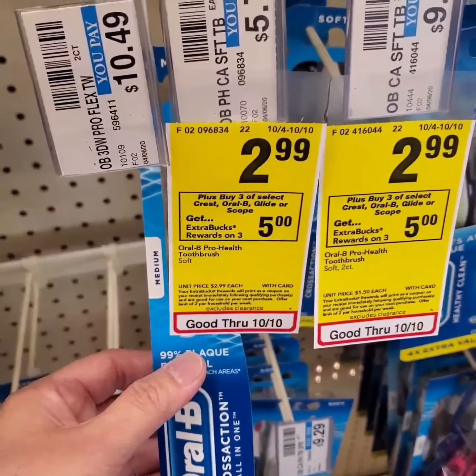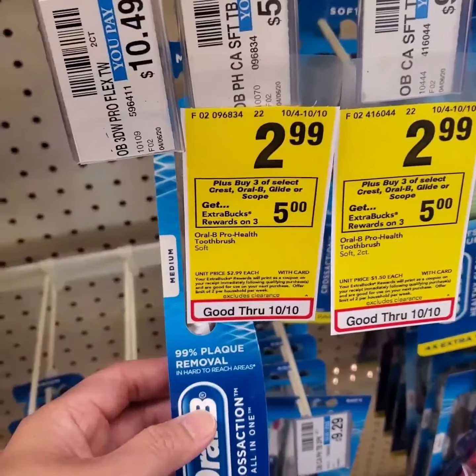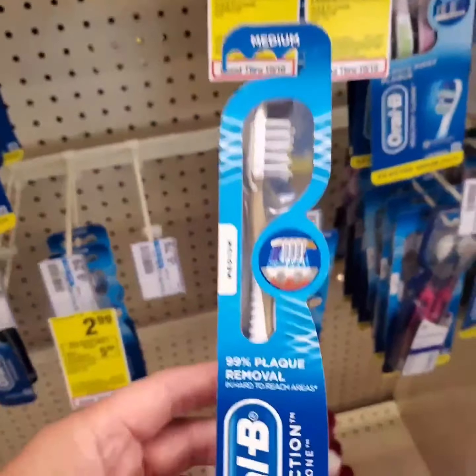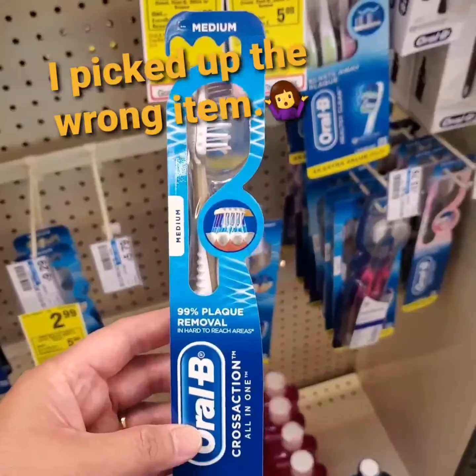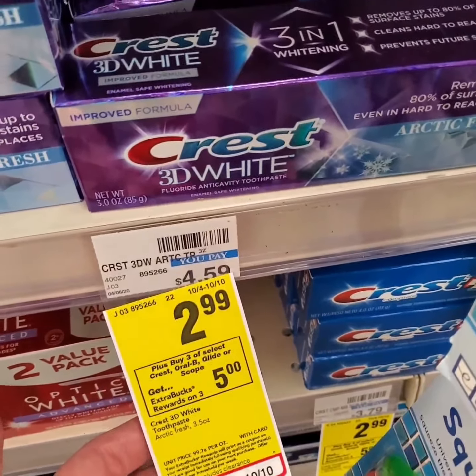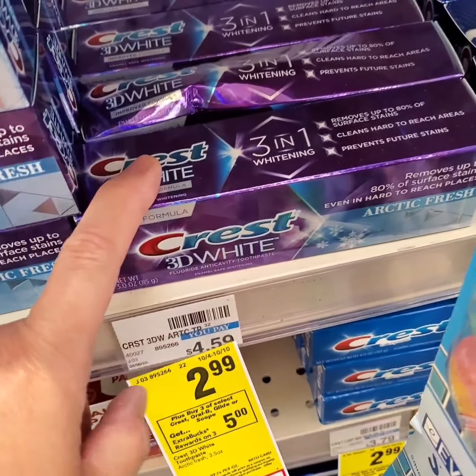Oral-B toothbrush is priced at $2.99. It's part of the Oral Care buy 3, get five extra bucks deal. I'm gonna get this one. There's also an Ibotta rebate for these two. Crest is also part of buy three, get five extra bucks. These are $2.99. I'm gonna get two of these.